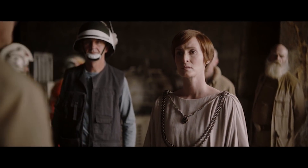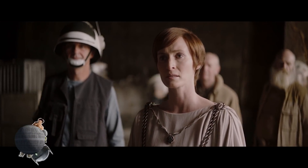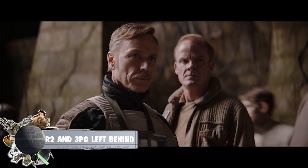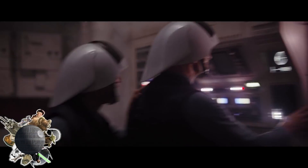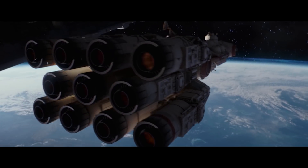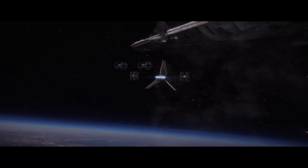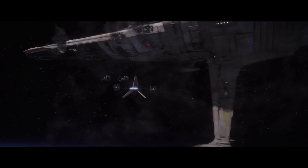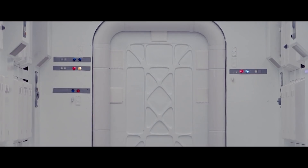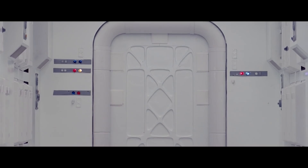In Rogue One, we get to see the Death Star plans transmitted to Admiral Raddus' flagship, where the Tantive IV is waiting in dry dock aboard the flagship due to an impaired hyperdrive. When the flagship is disabled and Vader boards the ship, the Rebels are forced to retreat to the Tantive and bring the Death Star plans with them, beautifully setting up the stage for the opening of A New Hope.